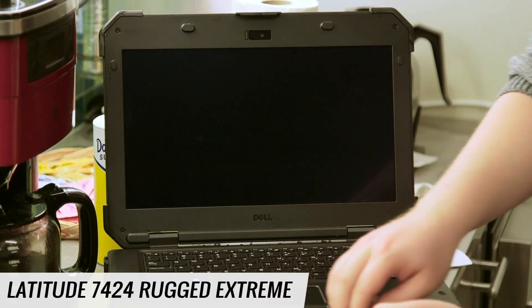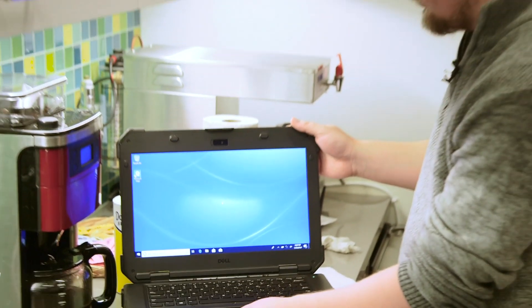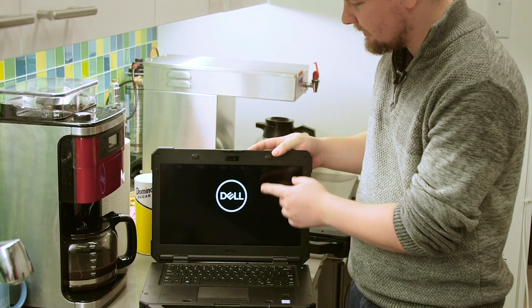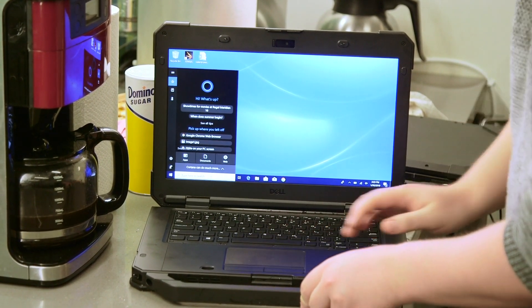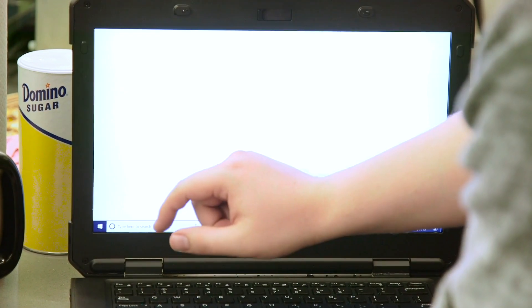So far so good. Impressive. Just like the 7424, the light turned green, the Dell logo is displayed, and we've got Windows. Touchpad — no issues with it, very smooth, very responsive. We'll test the keyboard. The touchscreen is working perfectly.